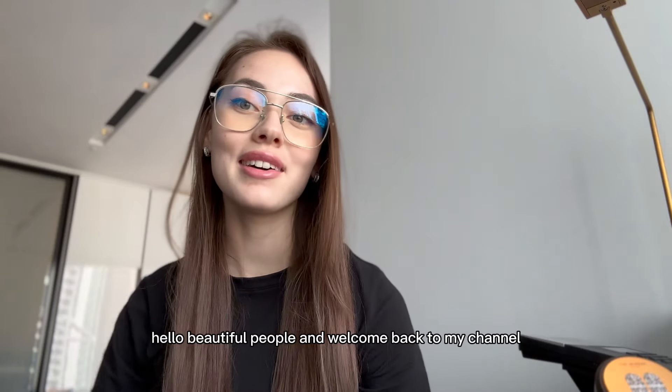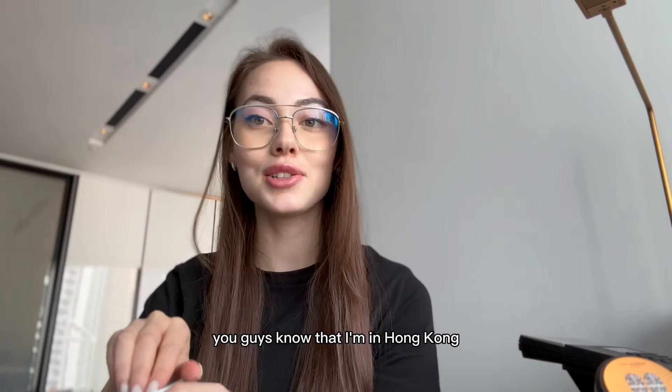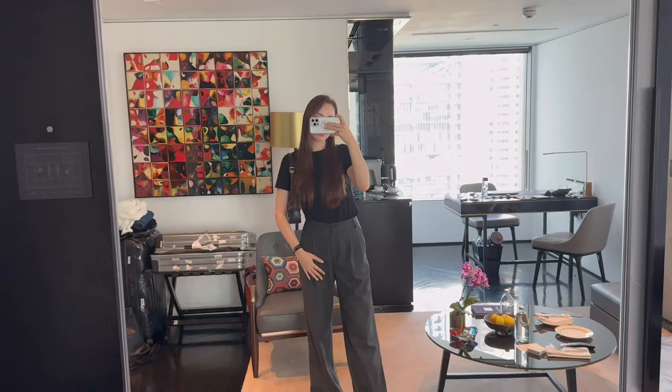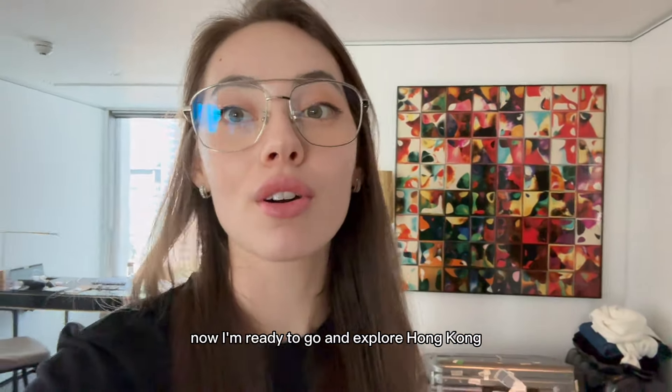Hello beautiful people and welcome back to my channel! For those who have seen my previous video, you know that I'm in Hong Kong and this is going to be my Hong Kong vlog. This is my outfit of the day — now I'm ready to go and explore Hong Kong.